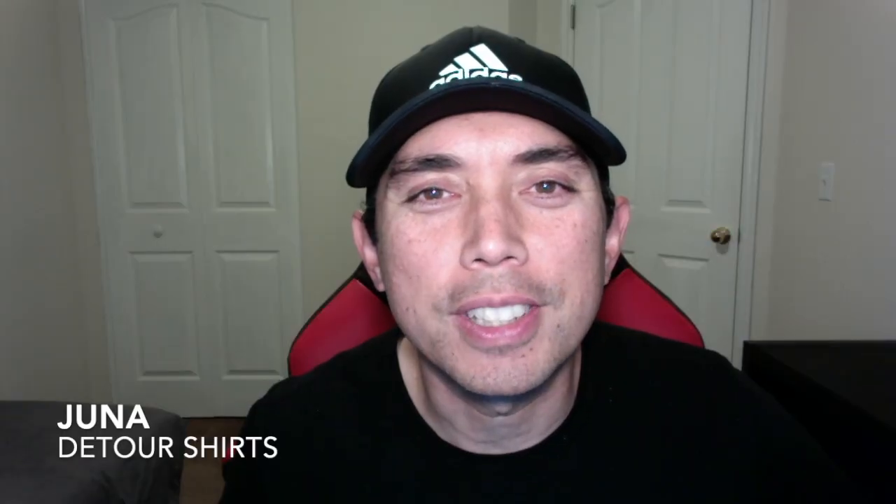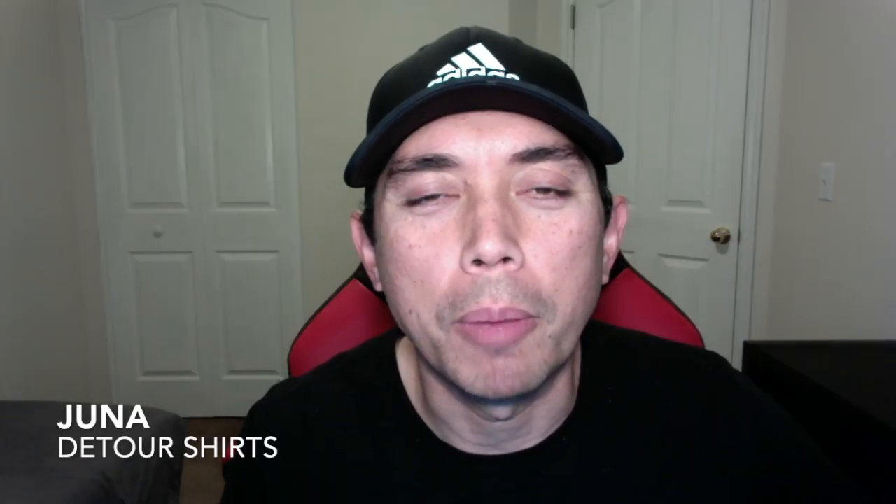Hey everyone, this is Juno with Detour Shirts. In this video, we're going to talk about my Merch by Amazon Tier 10 Strategy Part 2.